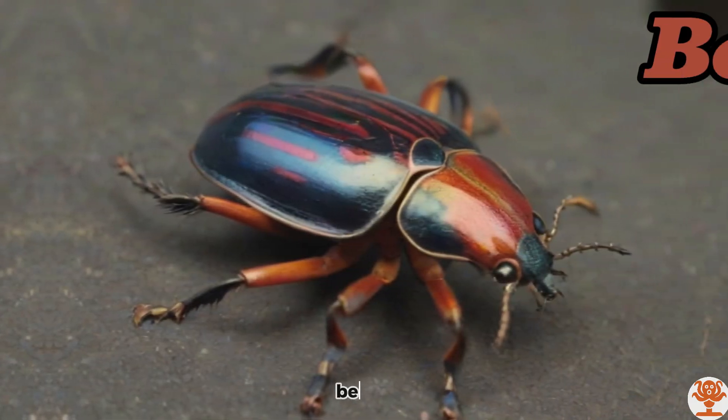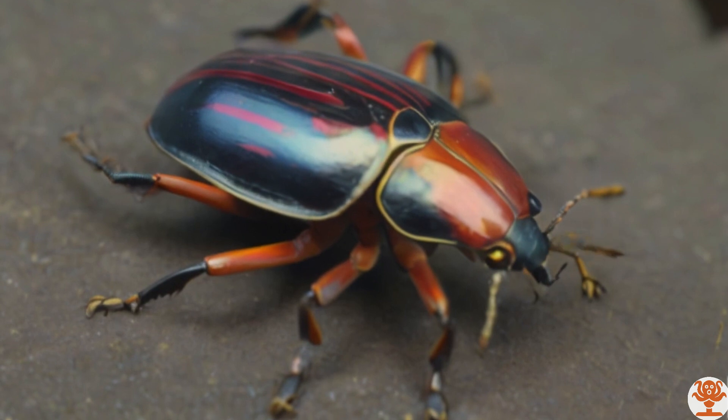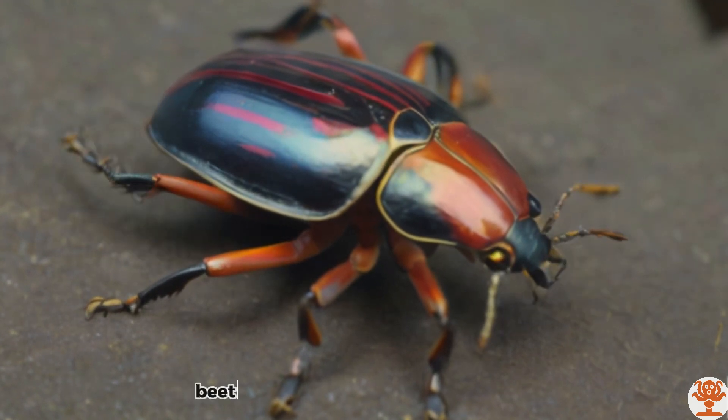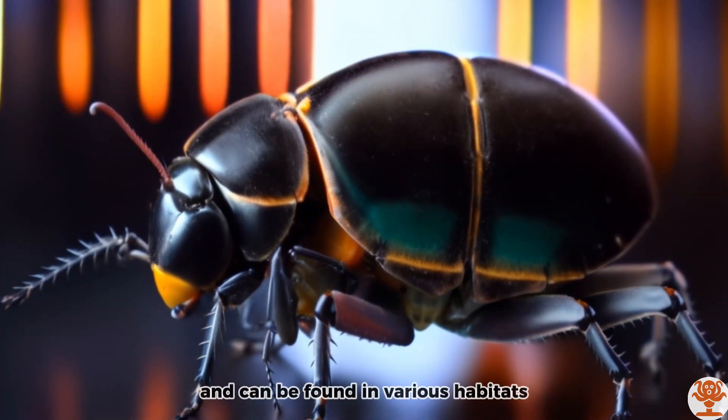Beetle. Beetles have diverse shapes and sizes, and can be found in various habitats.